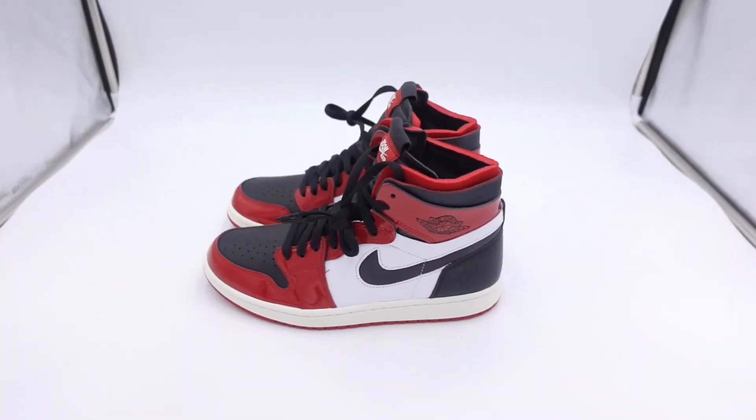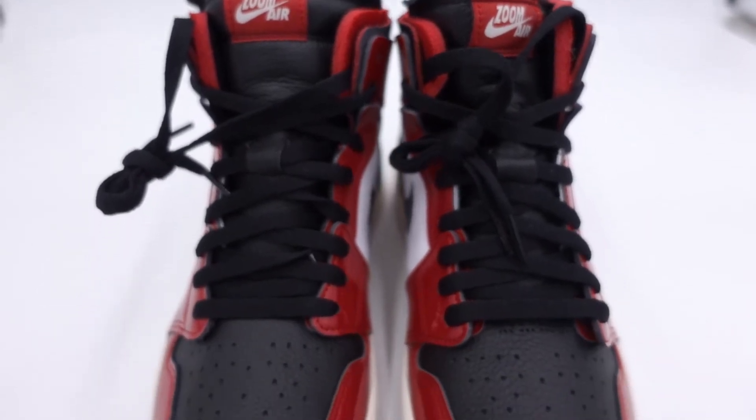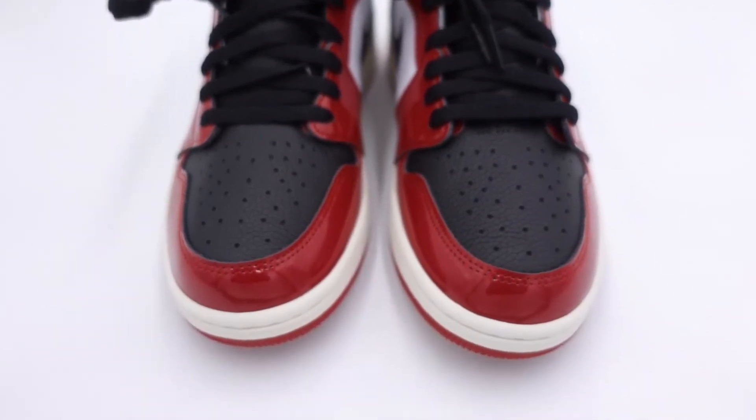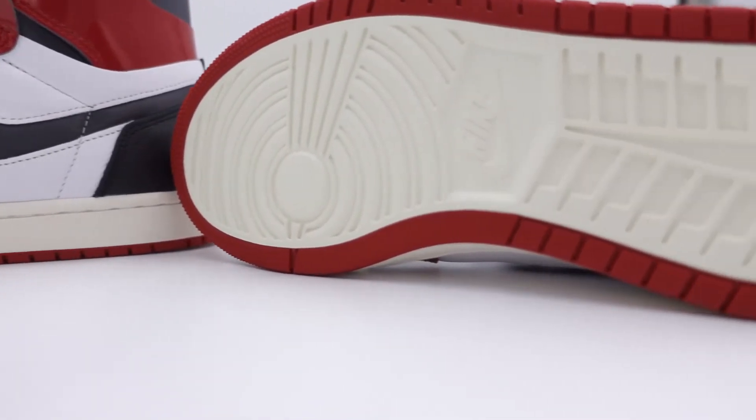This shoe has a deconstructed padded upper, patent leather around the toe cap and ankle collar, satin Nike swoosh, and a red and white outer sole. The Jordan 1 Women Patent Chicago was the first pickup of the week.